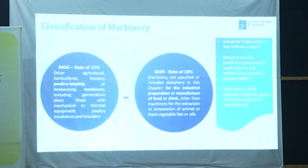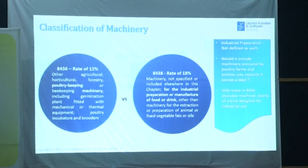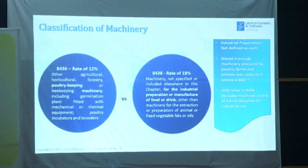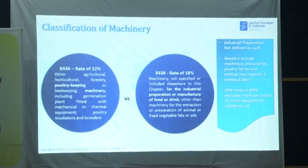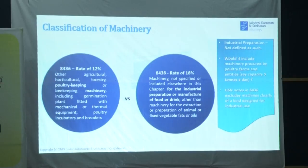Therefore it has to be established that the machinery is specifically for agriculture, horticulture, or forestry. If it is used for any other food preparation, it may not be classified under 8436 — it will be 8438.